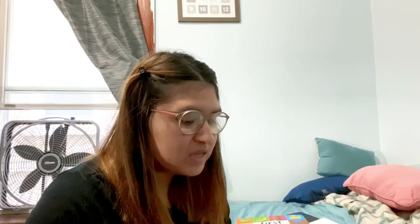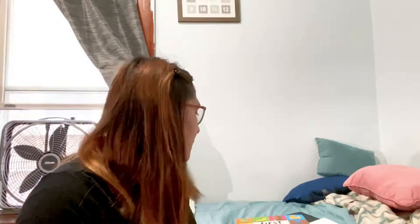She's so cute, she's reading it — there's a pig, the pig goes oink oink! So adorable. The next book I got is 'First 100 Words,' and I really do love this book.